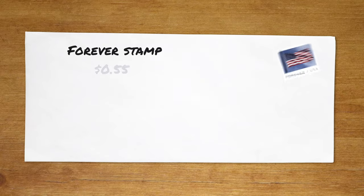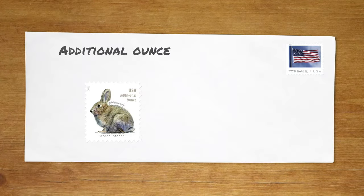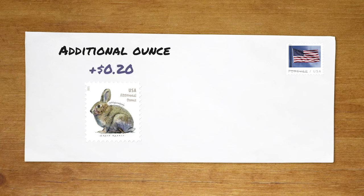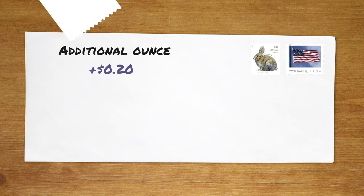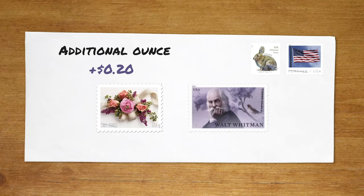With letters under an ounce, you can use one forever stamp — those are currently 55 cents and equate to one ounce. Forever stamps are actually an investment in the long run because their value always matches the current postage rate. So even if the value changes next year, the ones you bought last year will still work. Every ounce after that is an additional 20 cents, so you'll have to add an additional ounce stamp or partial stamps with lower postages like 1 to 5 cents. You can also use the 2- or 3-ounce stamps valued at 75 cents and 95 cents respectively.